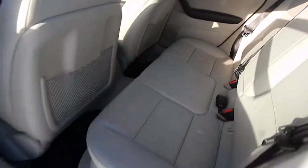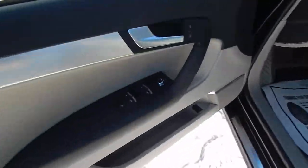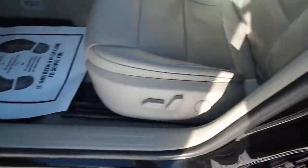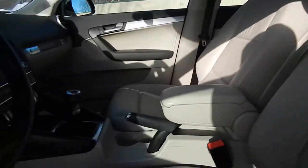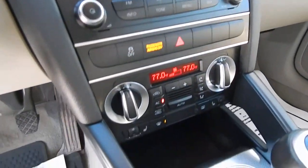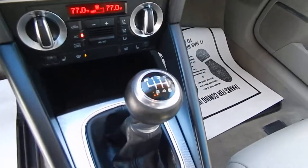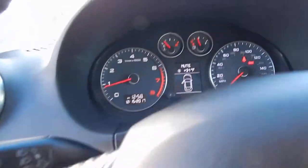Of course, this one has a full leather interior, exceptionally clean as you can see. We do have the full power options, power driver side seat, dual moonroofs, AM/FM CD player with Bluetooth connectivity, dual automatic climate control, heated front seats, steering wheel Audi controls, along with cruise.